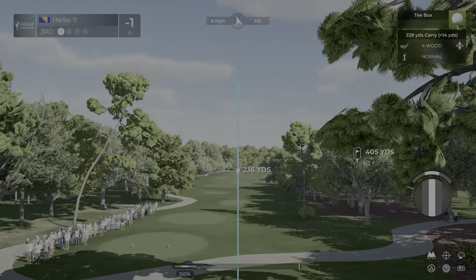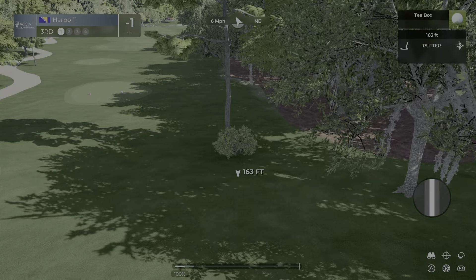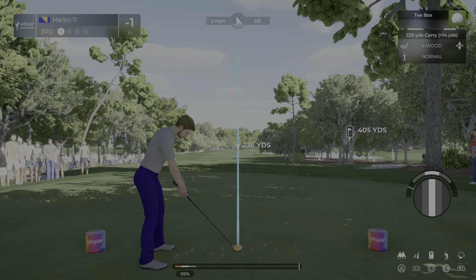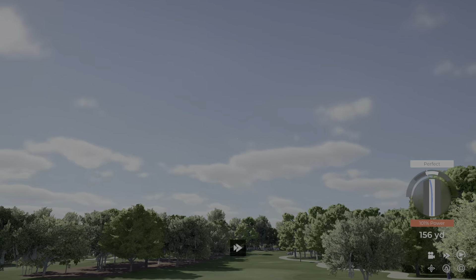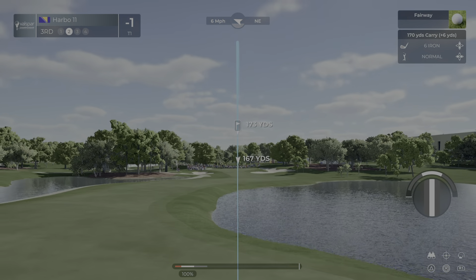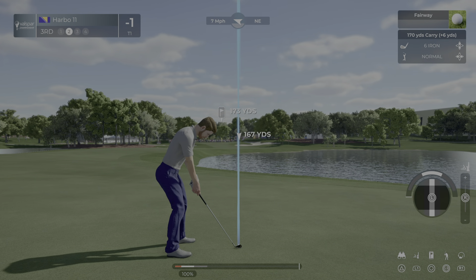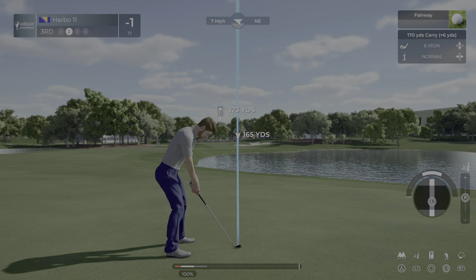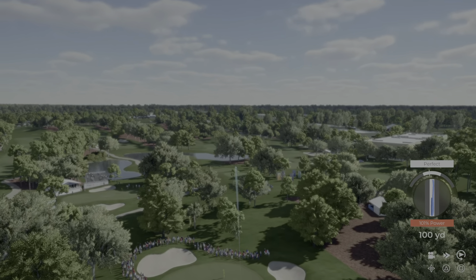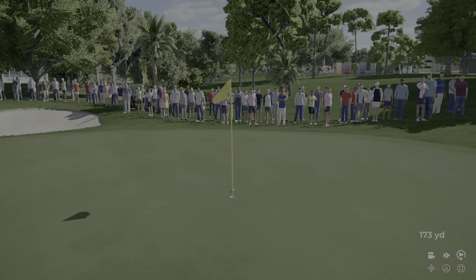The Copperhead course at Innisbrook can really bite you, especially if you're slightly wayward. Right here at the third, rich decisions to be made — the fairway narrows up. Should you take driver out? There's also water on the right, so players are more than likely laying back with some kind of fairway wood. This one looks to be heading for the sanctuary of the fairway — right down the pipe.